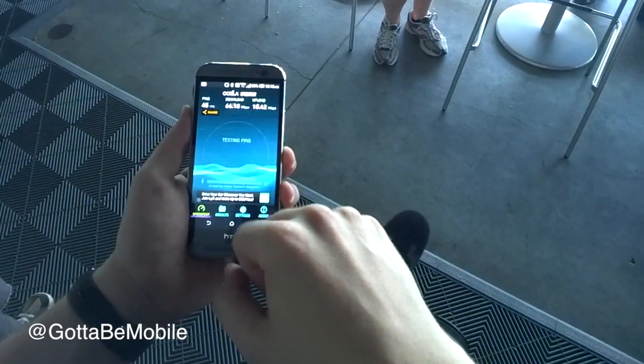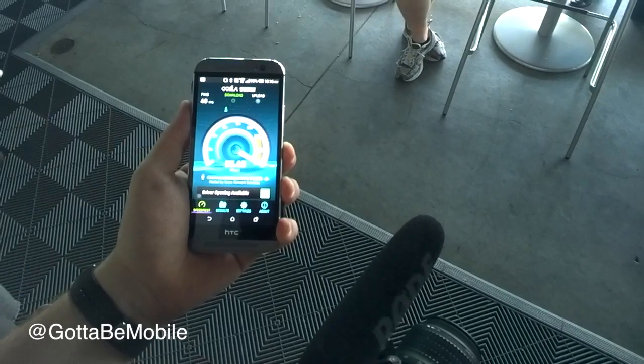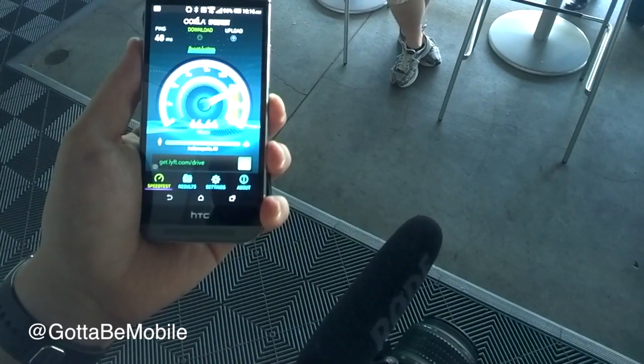We had a chance to go check this out, and here is what you can expect when you connect to this. We're seeing speeds of about 66 megabits per second down, and up to about 20 megabits per second up.